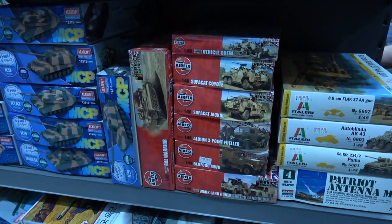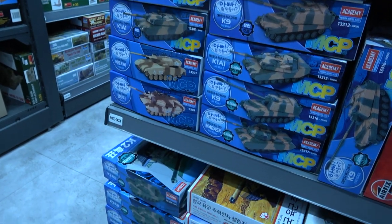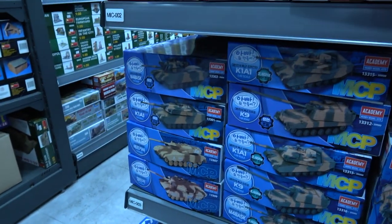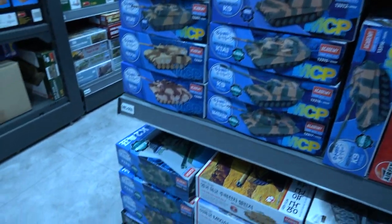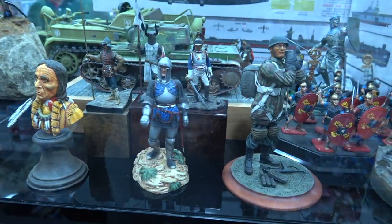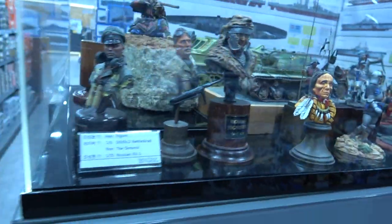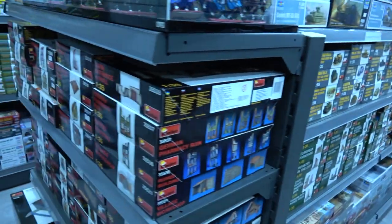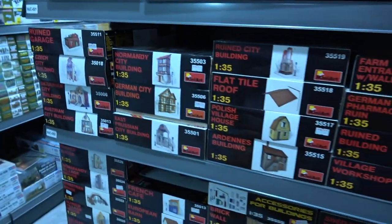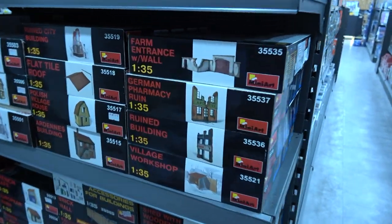There are 1/48 scale Airfix kits and Academy kits — these are motorized. There's the K1 and K2. Some figures on display here and another KV, and some busts that have been painted up really nicely. There are Thunder Barrel kits and Mini Art — well known for producing diorama scenery with vacuforms and a base.